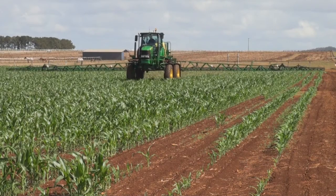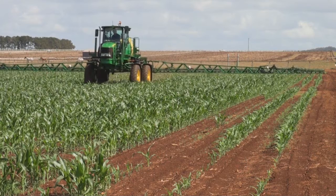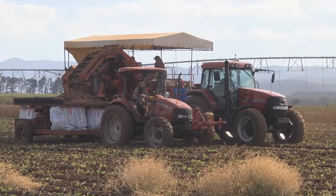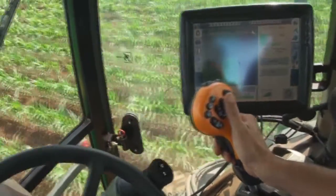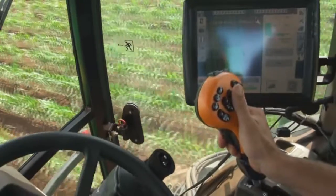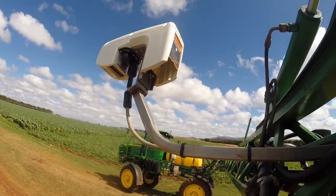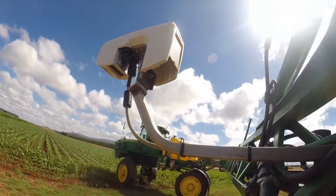Precision farming technologies are transforming many agricultural industries and are now also becoming common in intensive horticulture. Many vegetable growers are now realising the benefits of using plug-and-play technologies such as guidance and auto steer on their farms. Some growers are now also turning their attention towards the next generation of precision technologies to reduce and manage crop variability.